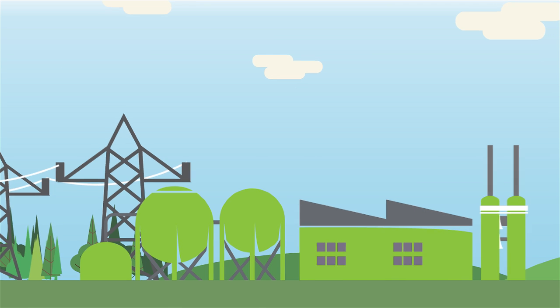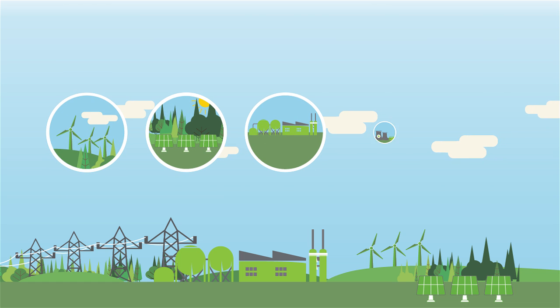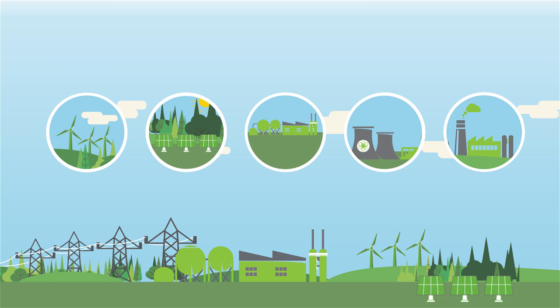The electricity grid is not as flexible as it used to be. It needs more energy storage capability to compensate for more variable generation like wind and solar, as well as make gas, nuclear, and coal run more efficiently.